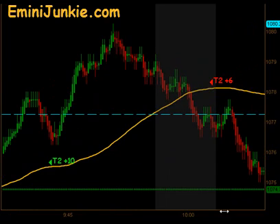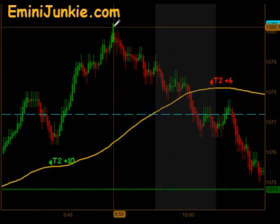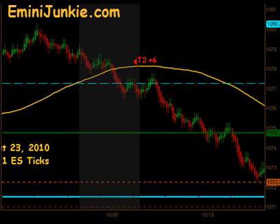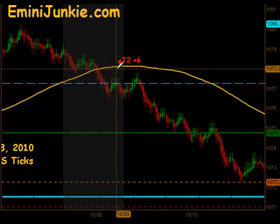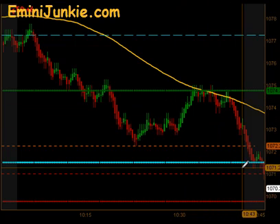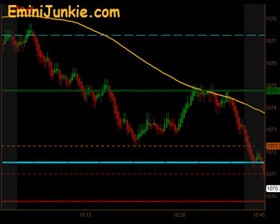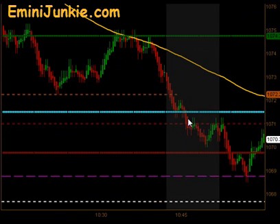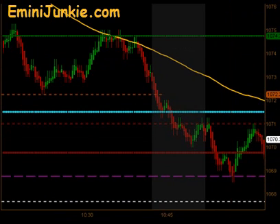The market then reversed right before the 10 o'clock reversal time, started trading back down through its moving average, came up, and gave us a signal to get short for a small swing — T1 and T2 to the downside for 6 ticks. It did eventually go down, fill its half gap, bounce off that half gap level, hit the moving average, and traded down through its 4 o'clock and 4 o'clock gaps respectively.